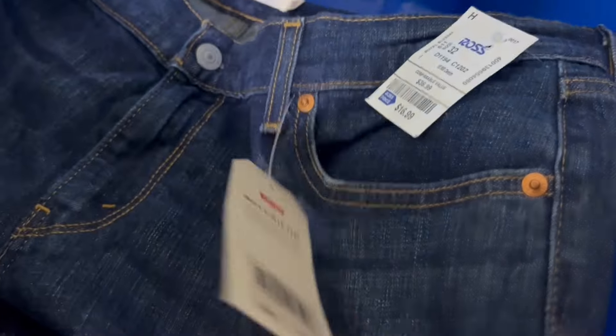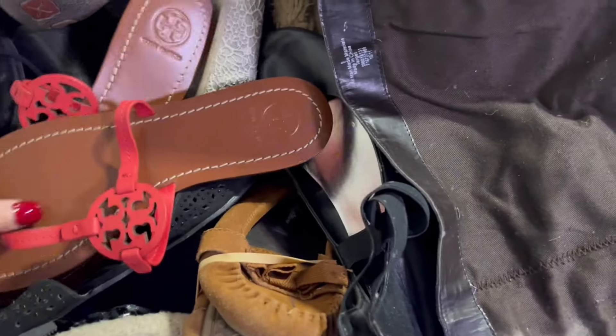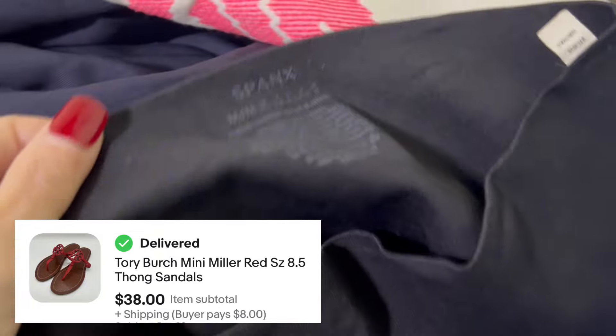And some new-with-tag Levi's — if it's new-with-tag, I typically pick it up. So new-with-tag Levi's at the bins — yes. This is a Beast — I don't know what kind of bag it is, but the comps look good on this. I have not posted this one yet — I still have to clean it, but comps look great. These are some really brand new looking Tory Burch sandals — already sold.